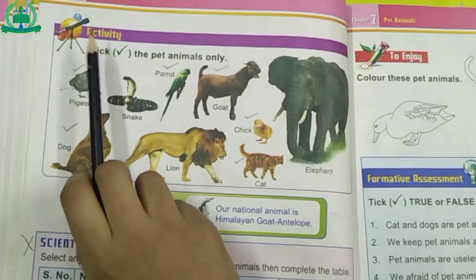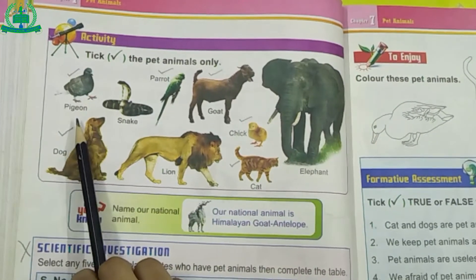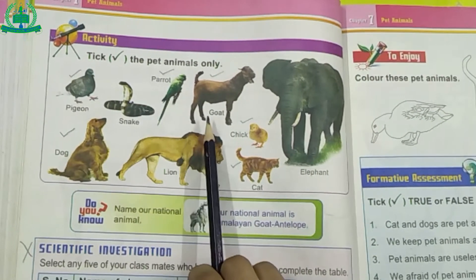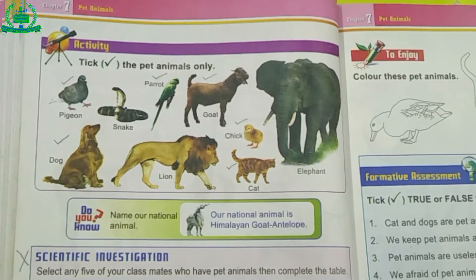Page number 38, Activity. Tick the pet animals only. Pigeon, Parrot, Goat, Chick, Cat, Dog — these are pet animals. Tick mark on pet animals.